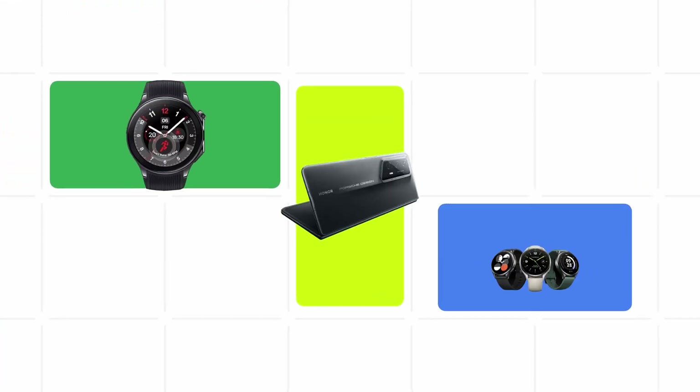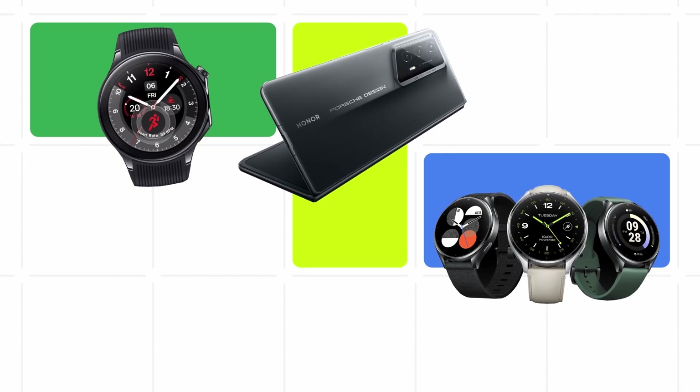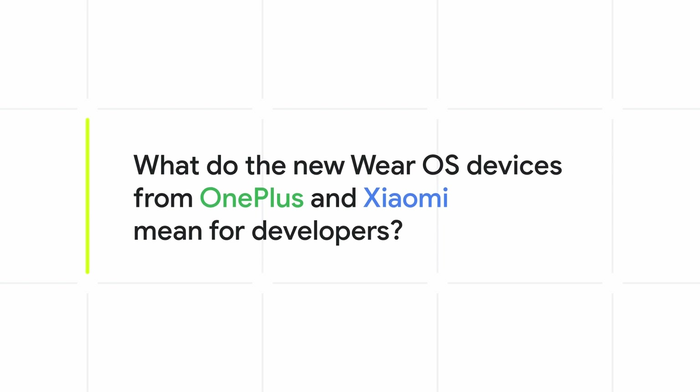With all these cool new wearable and foldable devices coming out soon, I wanted to understand a bit more about what we as developers can do to build on top of them. So I spoke with Alex Vagno, a developer relations engineer on the Android team, starting by asking him about the new Wear OS devices we saw from OnePlus and Xiaomi and what that means for developers.